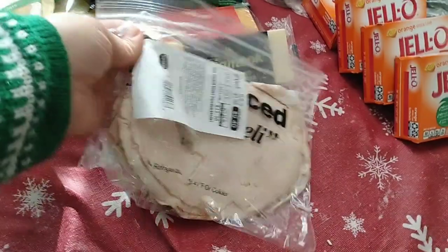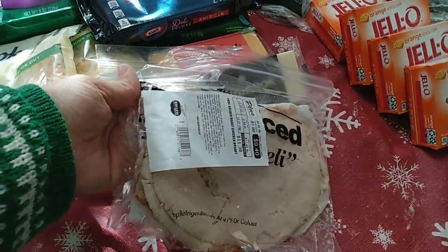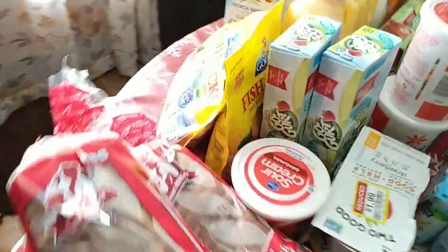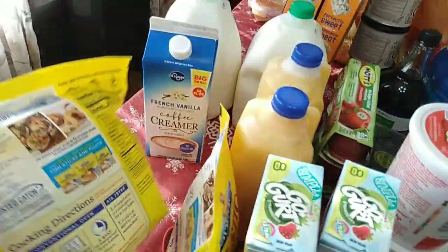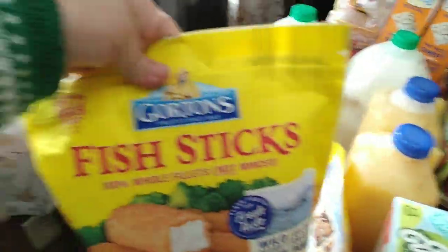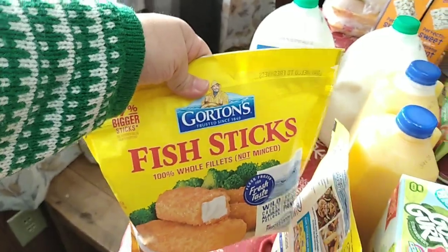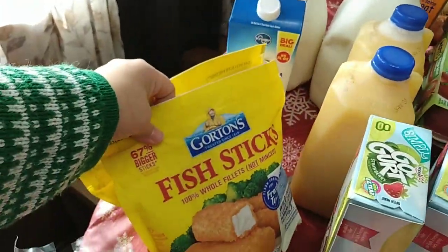I bought one pound of roasted chicken breast deli meat for my husband's lunches. Then I did buy some frozen fish sticks — I got two bags of these. The kids really enjoy fish sticks; they'll probably have that for an easy lunch.